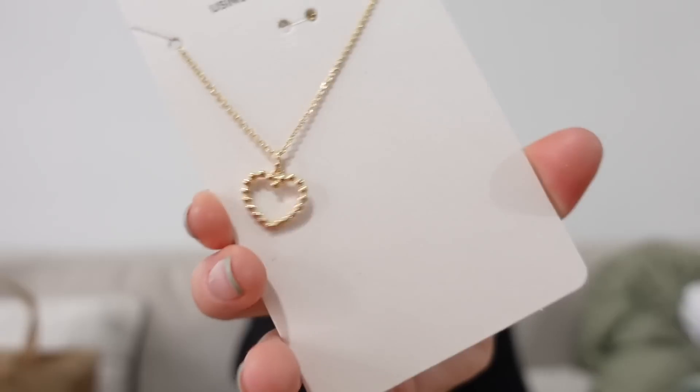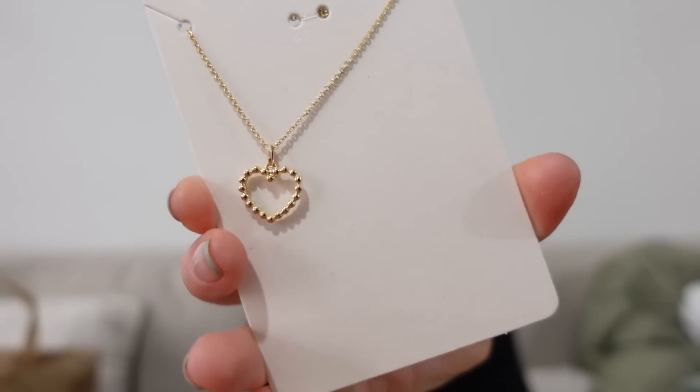I also picked up this little necklace — how cute is that? It was just £2. I do love a little gold necklace so I thought I could do with a new one.